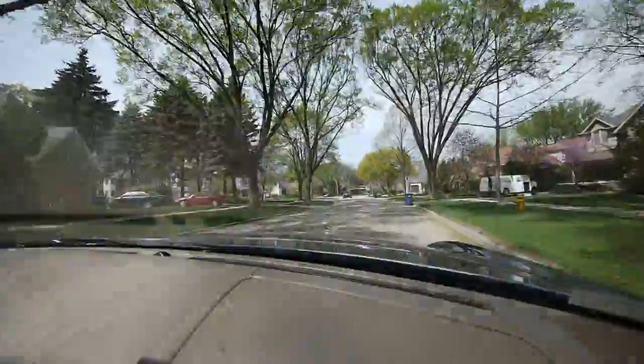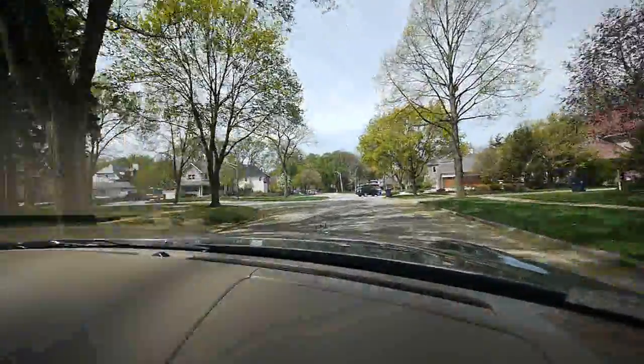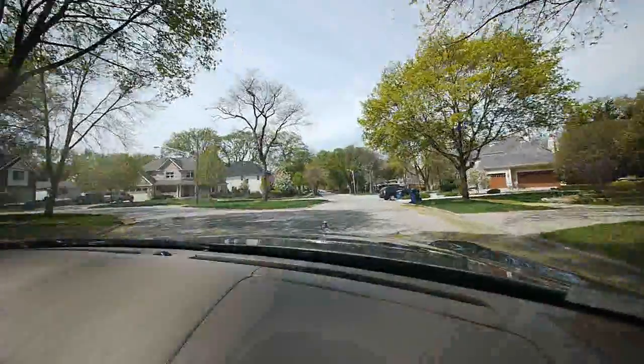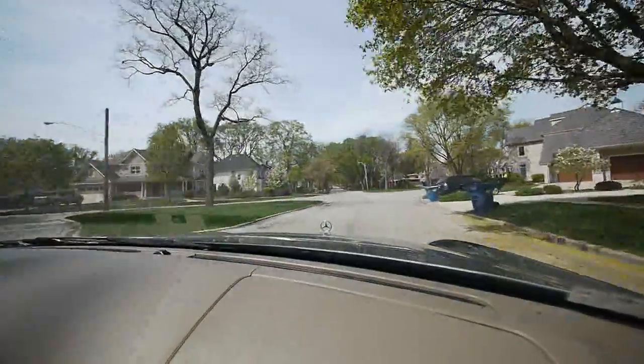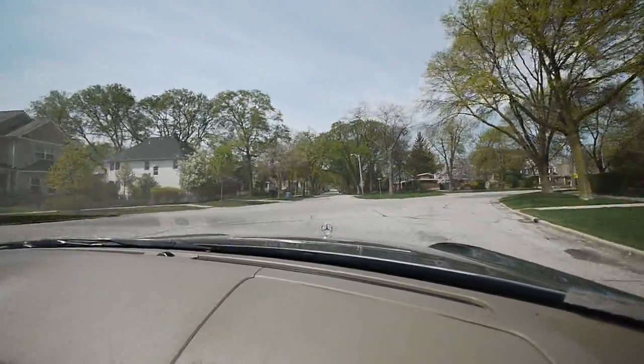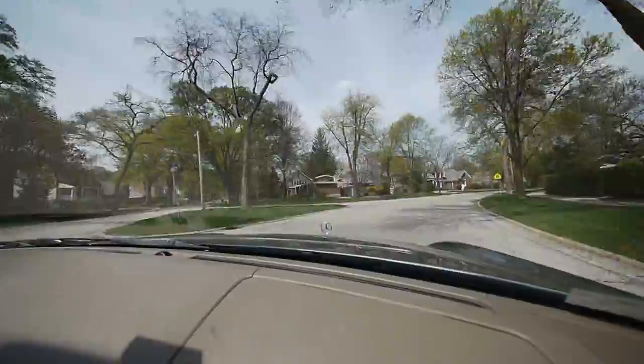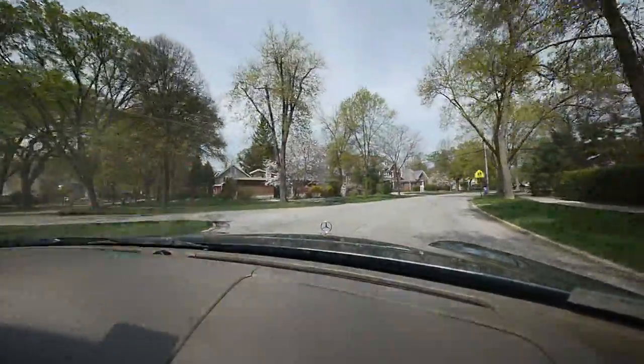This is the northeast side of Hinsdale. The elementary school for this section of town is the Lane School. We're on Ravine Street, which I think is one of the prettier streets in Hinsdale. It has very mature trees, lots of mix of housing, lots of new construction, but the older houses on this street have been very well maintained.